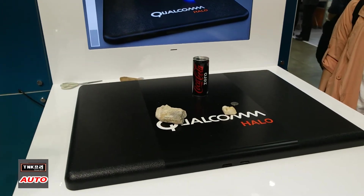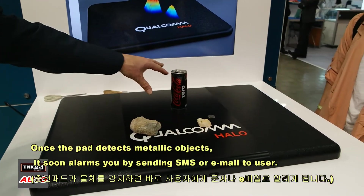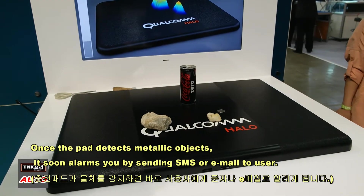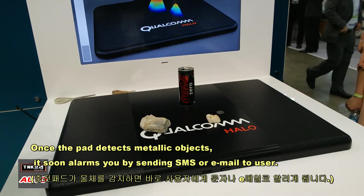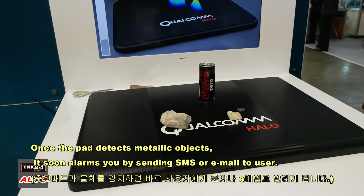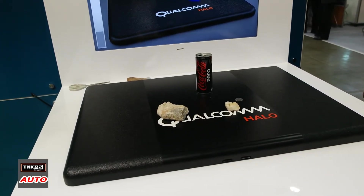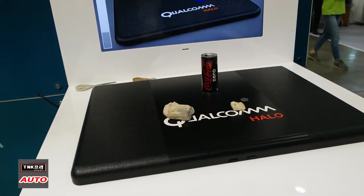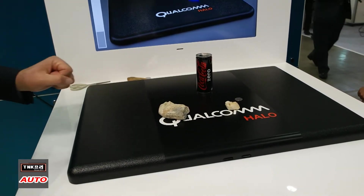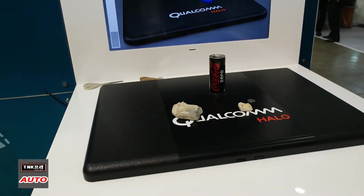When an object is detected near the magnetic field, the system will send an SMS or email to the user to say there is a metal object — you have to clear it. With this system, as soon as it pulses two or three times a second and there are no people present, it will start charging again. So you can see it goes from not charging to charging — this is dynamic.